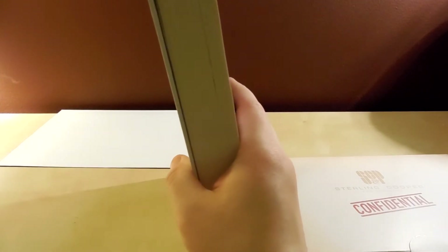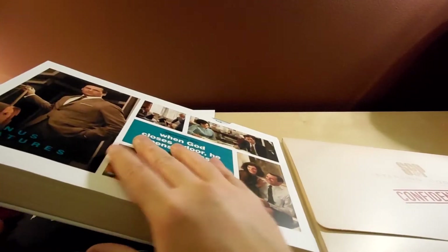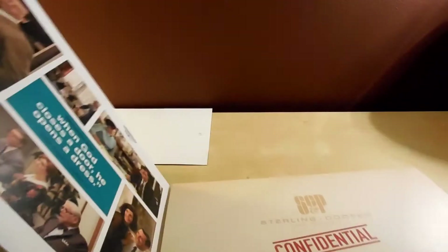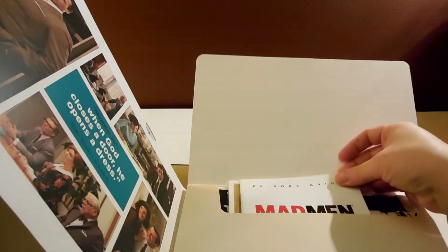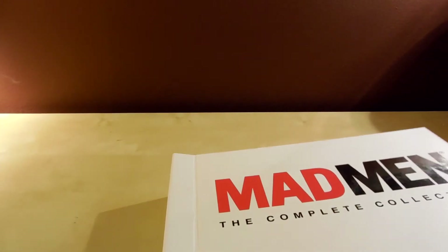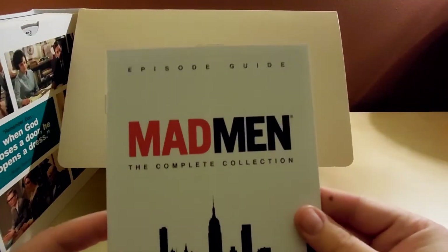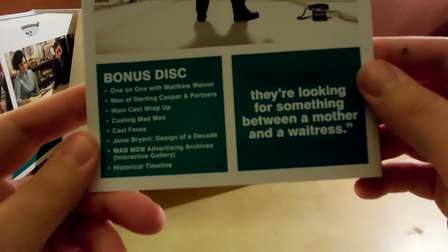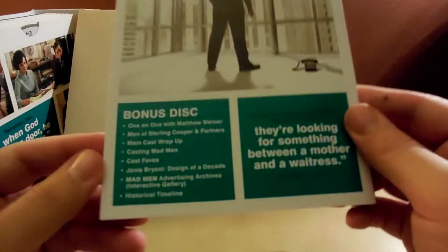Another reason I like this set is it's got this section on the back here called 'Confidential SCP' — Sterling Cooper and Partners. It opens up and the first thing is the episode guide — goes over the stuff on the bonus disc, one-on-one with Matthew Weiner, blah blah blah. I think you can probably catch a lot of that online. And then just your typical episode guide.